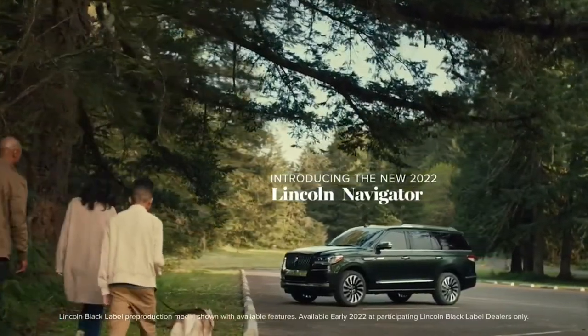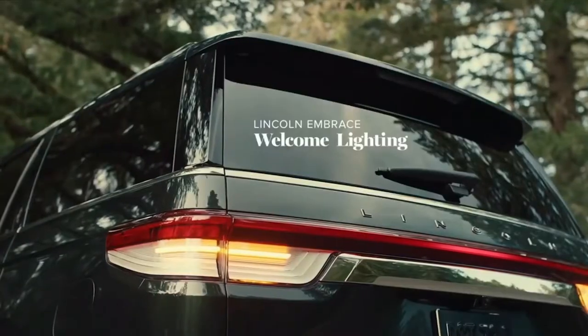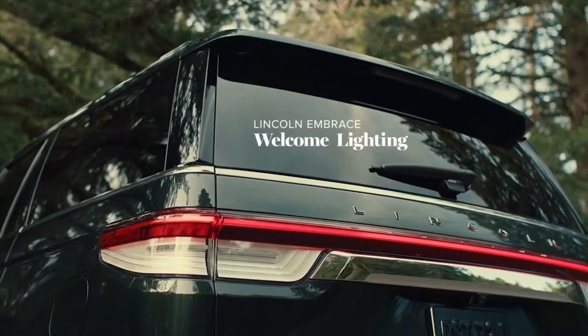Hello ladies and gentlemen! Today we will talk about the updated Lincoln Navigator of the 5th generation.